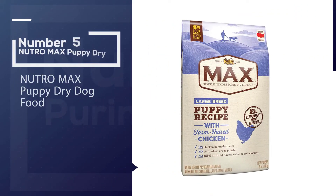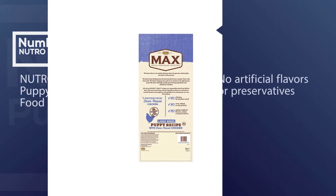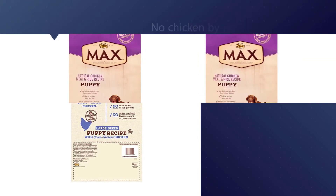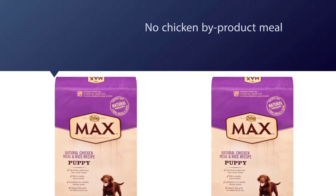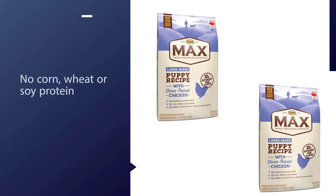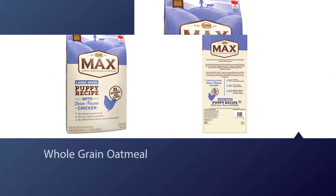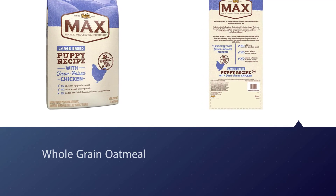Number five: Nutro Max Puppy dry dog food. Nutro Max Natural's Large Breed dog food recipe is non-GMO and more affordable than some of the other dog foods on our list. It has no corn, wheat, or soy protein, and is made in the United States. Most of the complaints are about quality control issues, with dogs reacting fine to some bags and having diarrhea with others. Overall, large dog breed owners and pups love this food, made with farm-raised chicken plus whole grains as a nutritious source of fiber.